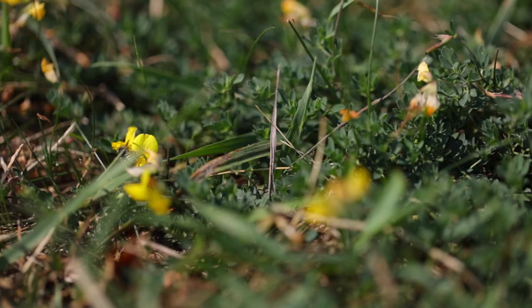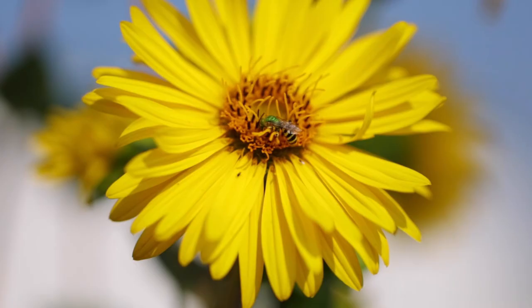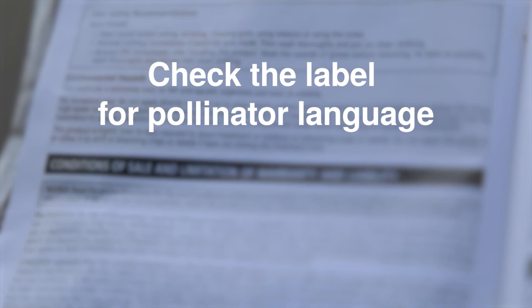To summarize, pollinators are a critical part of the environment and as applicators you can help protect them. Use pesticides only when justified through IPM. Remember, bees are attracted to blooming plants, so when possible, avoid direct application to flowering plants or drift onto flowers. Check the pesticide label for pollinator language and follow all label directions. Consider using less toxic insecticides and be sure to communicate with local beekeepers before a pesticide application. Managing landscapes is a difficult job, but remember that there are many resources out there to assist you, from your local extension agent to other local area experts, to help you manage your landscape and potentially reduce risks to pollinators.